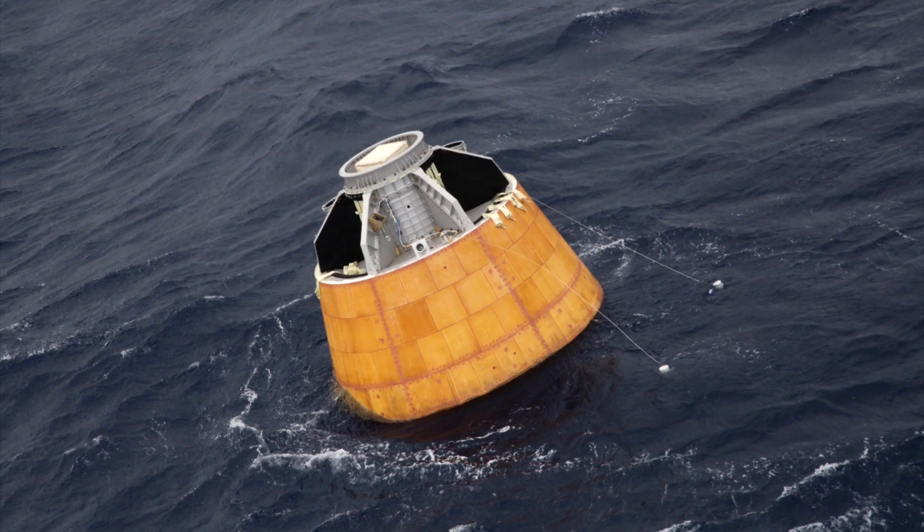As of right now, there is no official funding for a crewed space program. But it would be amazing if India could join that very exclusive club of nations able to launch their own crews into space.